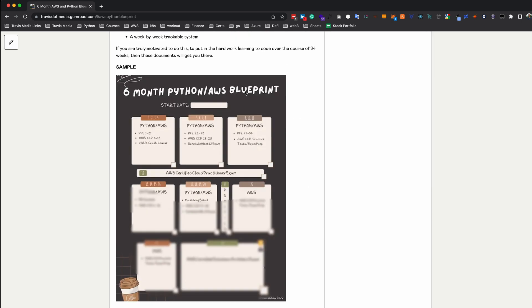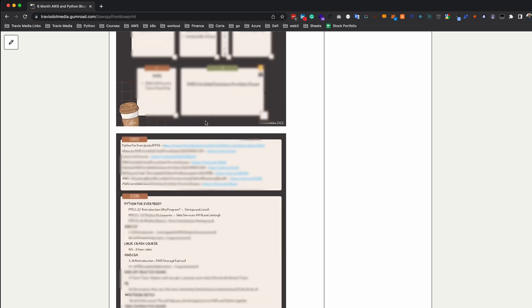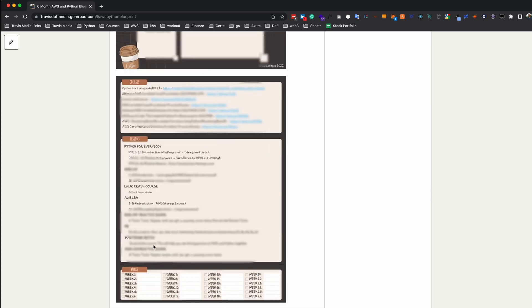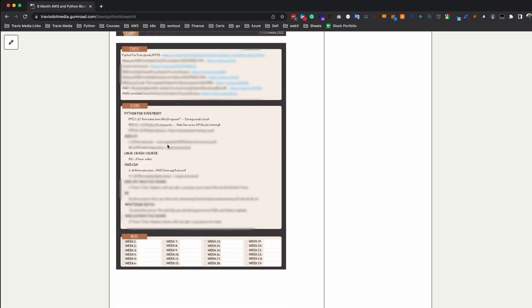You get three documents with this. You get the six-month plan, which breaks it down week by week. You get the supplement page, which lists all your courses and the specific lessons you're going to take for each. For example, Python for Everybody is abbreviated as PFE, so PFE 1 through 21, PFE 22 through 42 — and AWS CCP abbreviations you'll find down there as well. That should be clear.